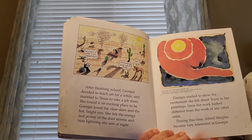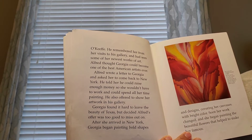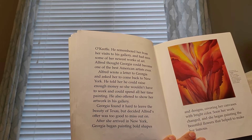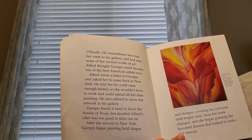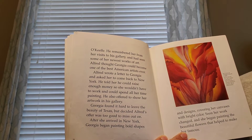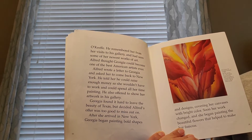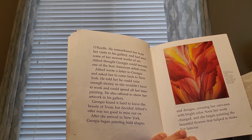During this time, Alfred became very interested in Georgia. He remembered her from her visits to the gallery and had seen some of her newest works of art. Alfred thought Georgia could become one of the best American artists ever. Alfred wrote a letter to Georgia and asked her to come back to New York. He told her he could raise enough money so she wouldn't have to work and could spend all her time painting. He also offered to show her artwork in his gallery. Georgia found it hard to leave the beauty of Texas, but decided Alfred's offer was too good to miss out on.